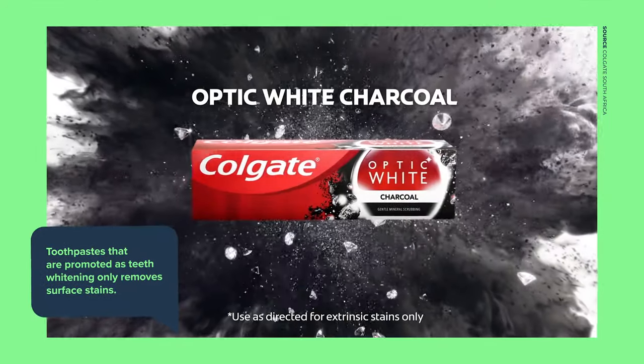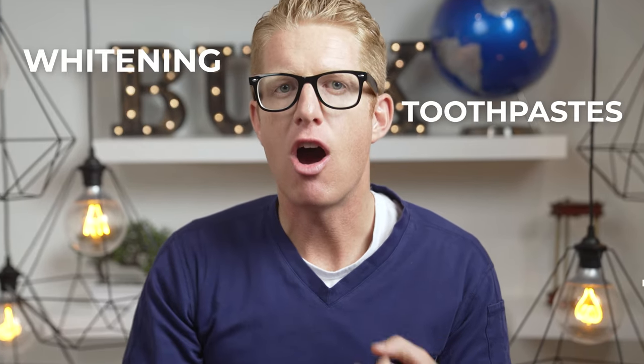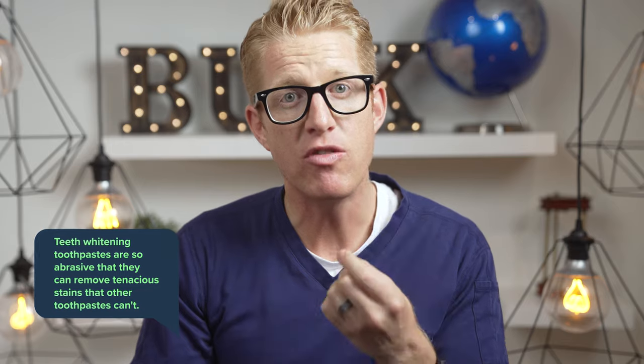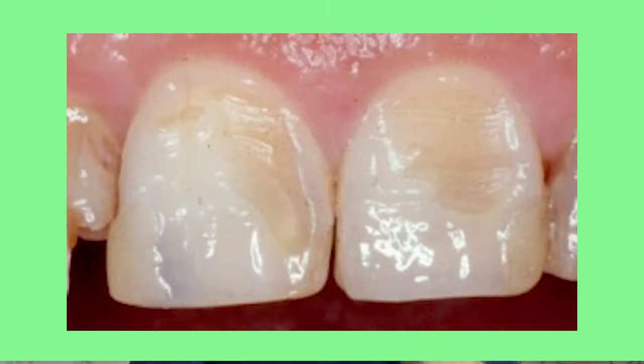Whitening toothpastes are mostly promoted for their ability to remove surface stains, but most people think they remove stains from within the teeth — internal stains. Whitening toothpastes aren't entirely a good thing, and in my opinion I would avoid these types. The reason they can remove tenacious surface stains is because they are very abrasive. People don't realize it, but toothpastes are really abrasive — they can wear down the enamel of your teeth.